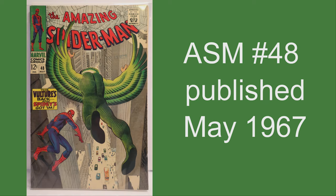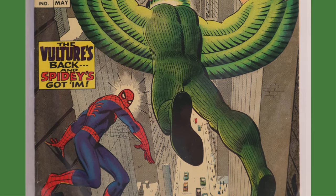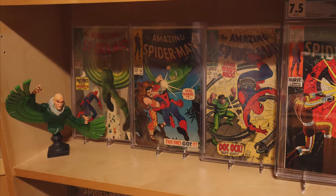Before we get to our pickups, we'll share how we displayed our ASM 48, which is one of our all-time favorite Vulture covers. We moved our ASM 69 to the lower shelf so we can pair ASM 48 and 49 with our Vulture Bowen bust.